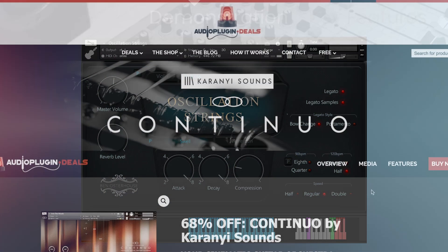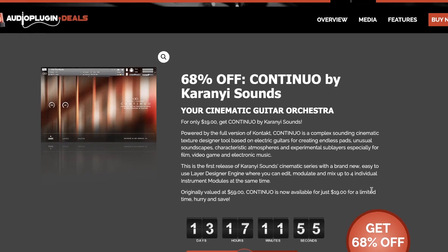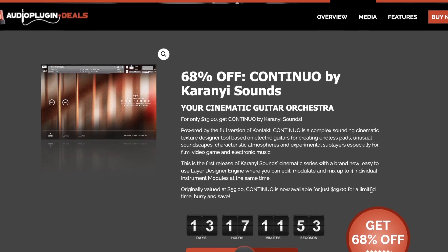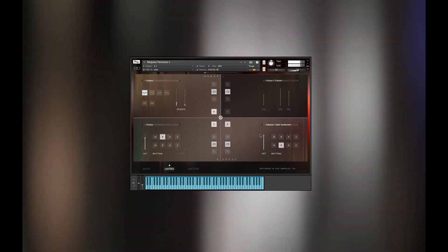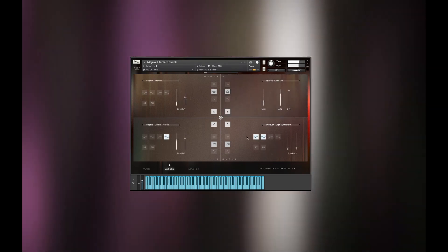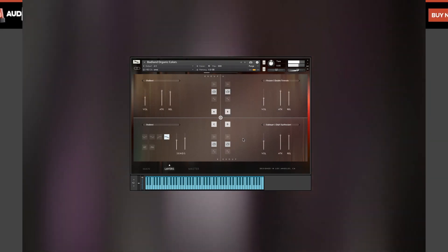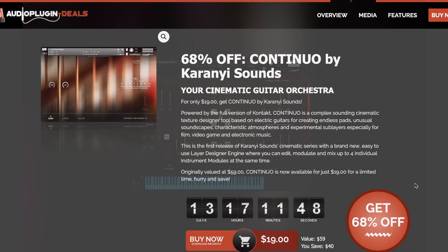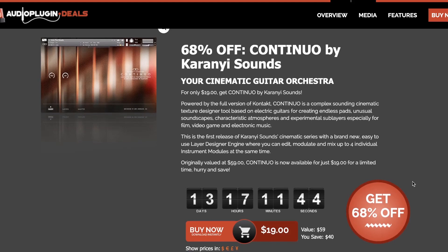Carony Sounds' Continuo — if you don't have this one, do yourself a favor, head over and listen to more of the demos. This Kontakt instrument normally sells for $59, on sale over at Audio Plugin Deals for $19 for the next two weeks.